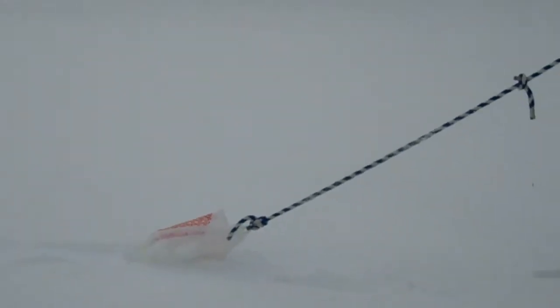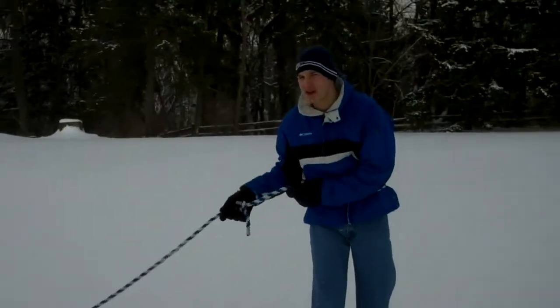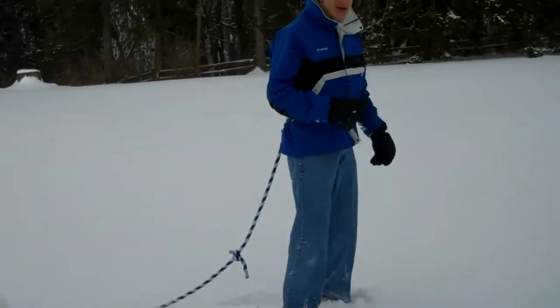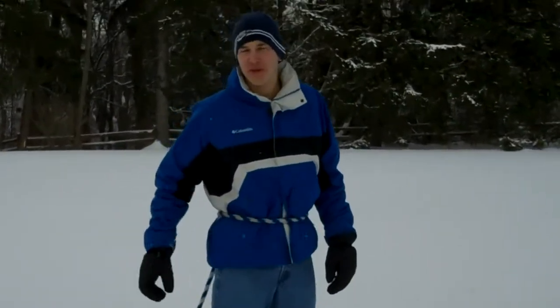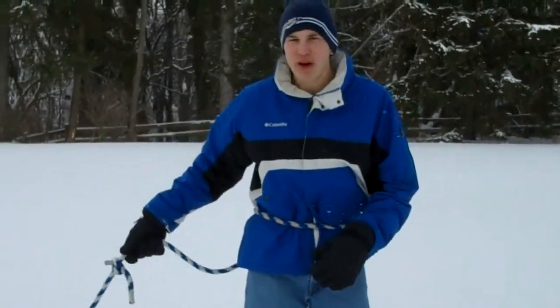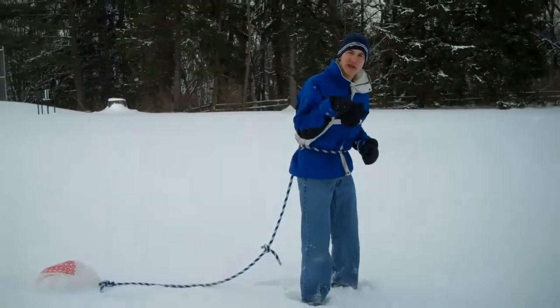What you do is you take a bag, preferably a backpack if you've got one, and you fill it up with snow so it's really heavy and it drags behind you. You tie some ropes to it and then you just walk and drag it behind you. It may be a little more difficult to walk, but if you fall in one of the ice caves, with the weight, it'll notch — it'll become like an anchor on the land so you won't fall to your death.